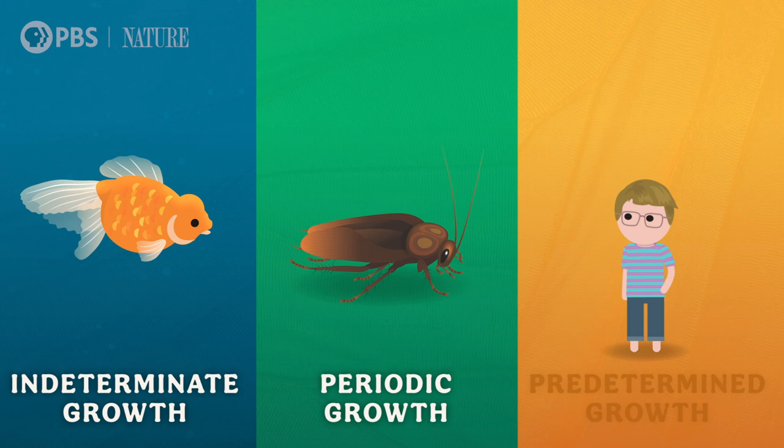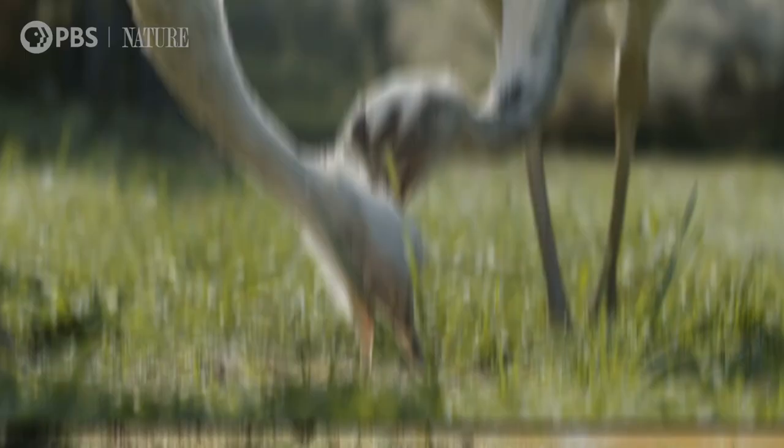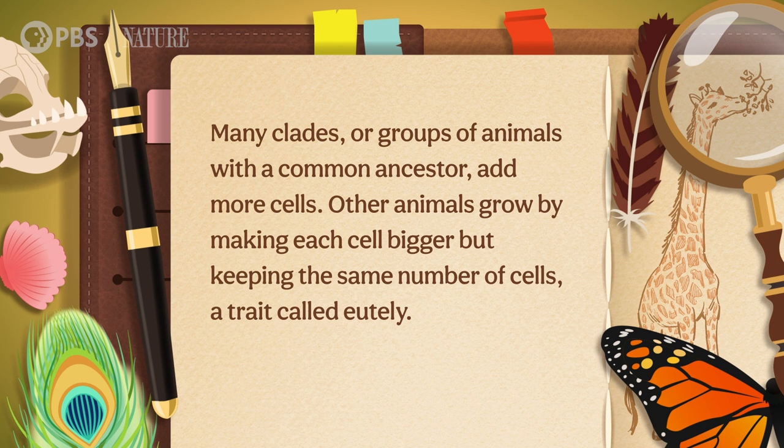But once any animal reaches a certain size, they hit some physical limitations. Animals thicker than about one millimeter need extra plumbing, like a cardiovascular system, to move oxygen and waste around their bodies. Bigger animals also need to eat a lot more to feed their thousands, millions, or even trillions of cells, and need more structure like bones and muscles to support them as gravity pulls on all their weight. That's why the biggest animals — the whales — live in the ocean, where the water supports their bodies instead of legs. Growing also means making new tissue, and many clades, or groups of animals with a common ancestor, add more cells. Other animals grow by making each cell bigger but keeping the same number of cells, a trait called eutely.